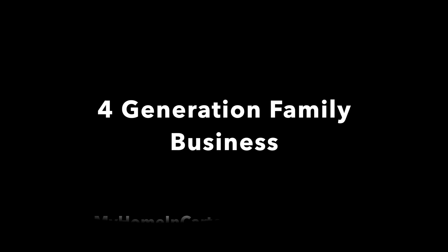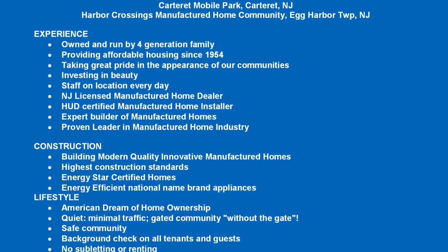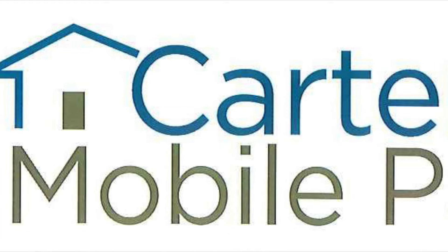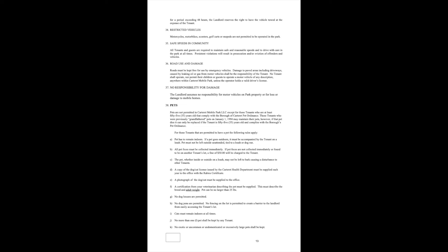We're four generations. The first generation has now passed. Robert and I are the second generation, our nephew and son are the third generation, and our grandson and grandnephew are the fourth generation. We have lots of advantages to owning your own house in Carteret, New Jersey. Carteret Mobile Park is located right near the Turnpike; on the other side is Route 9 and Route 1. We're very conveniently located — you could be in Manhattan in 25 minutes, or take the train from Rahway into New York City.